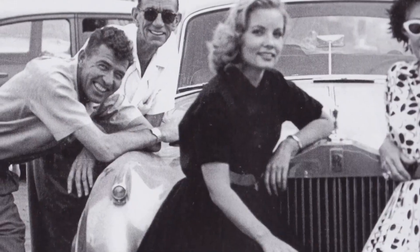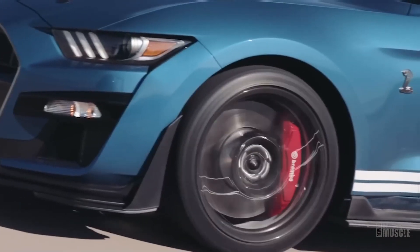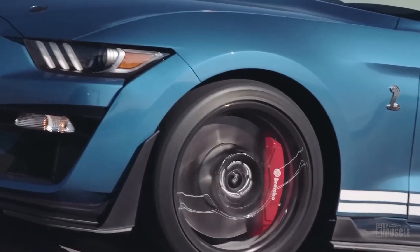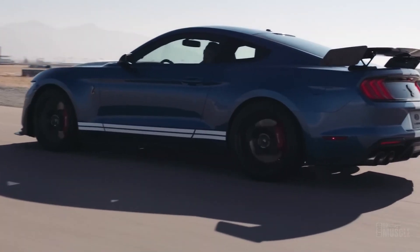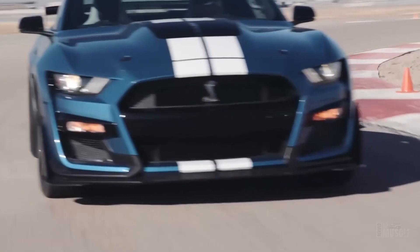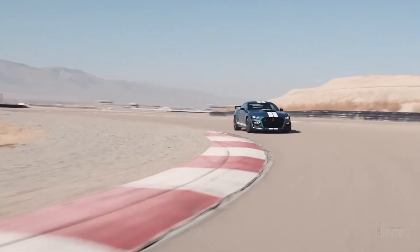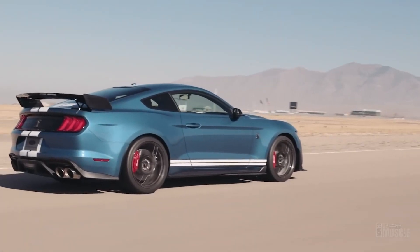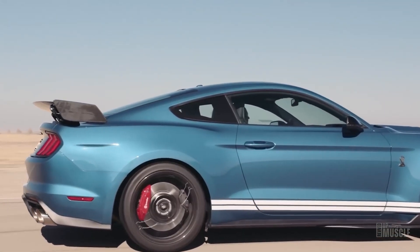Even though Carroll Shelby isn't around today to witness the latest rendition of the very first car he was genuinely proud of, it's safe to say he'd be thrilled to see Ford's commitment to delivering track-worthy performance in a car fit for the streets. What's fascinating about delving into the intertwined history of Shelby and Ford is realising that it's essentially a story of speed enthusiasts discovering a car they adore — and as Shelby put it, crafting a vehicle that could outperform just about anything on the planet.